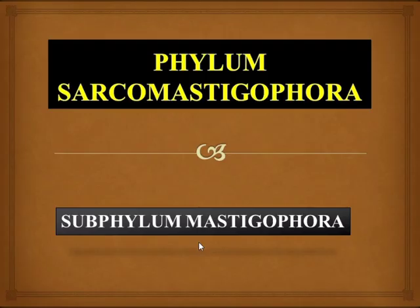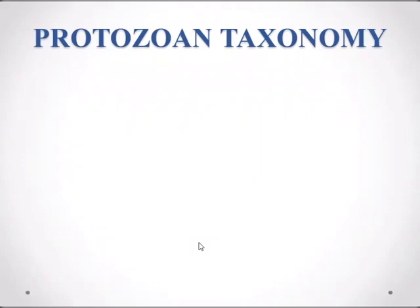Hello everyone, I am Muhammad Ammar. I hope all of you are in good health. Today I'm going to start the phylum Sarcomastigophora, and in this video I'll talk about the subphylum Mastigophora. Before I start the subphylum Mastigophora, let's discuss the protozoan taxon.